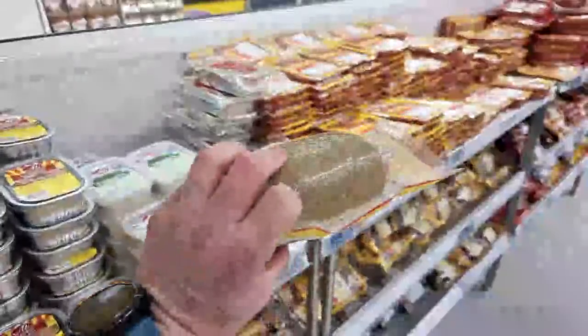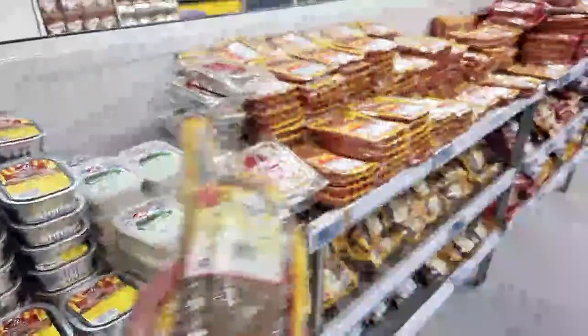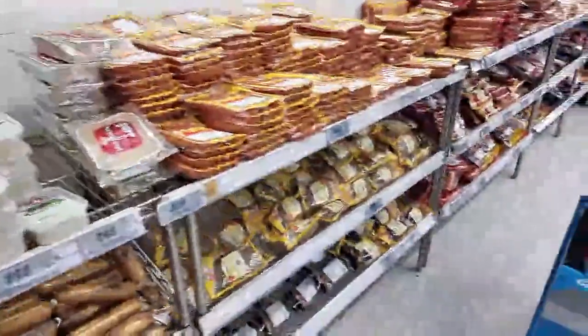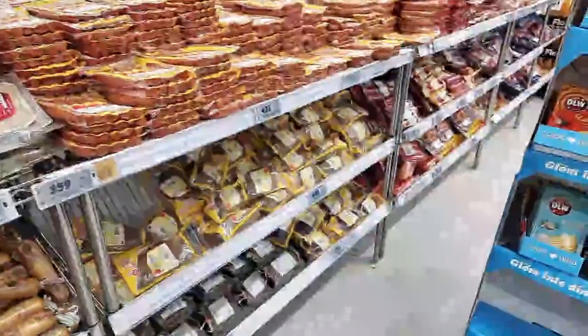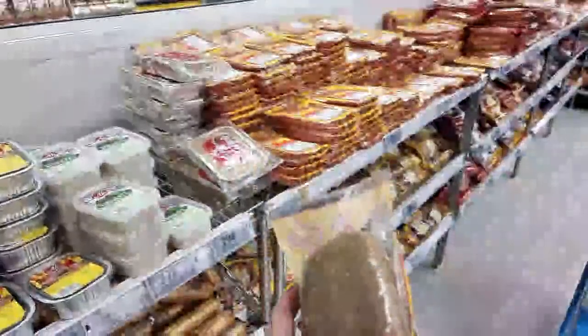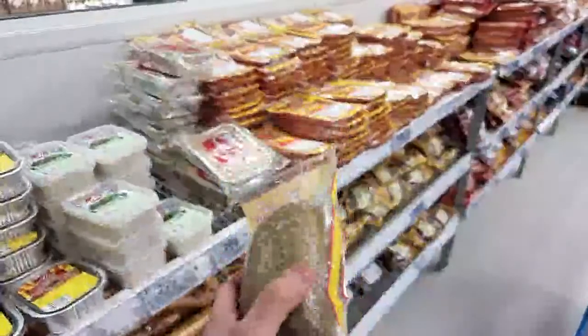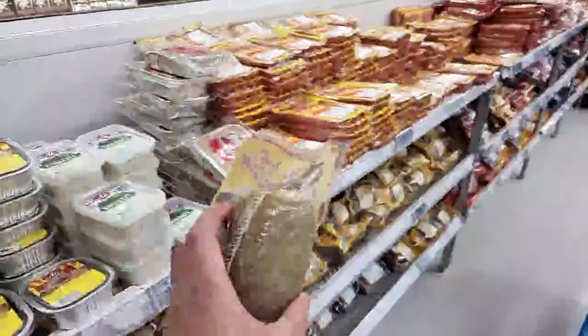This is liver pudding, and we also have blood pudding down there - that's the red one. Something from our Celtic heritage, similar to what you'd find in the British Isles.